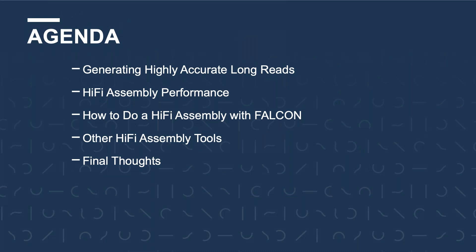During today's webinar, we will discuss how to generate highly accurate long reads or HiFi reads, discuss HiFi assembly performance, and compare it to traditional continuous long read assembly performance, and step-by-step walk you through how to complete a HiFi assembly using Falcon. We'll also touch on new HiFi assemblers that are available or soon to be released, and finish with some final thoughts and the topic for the next webinar.